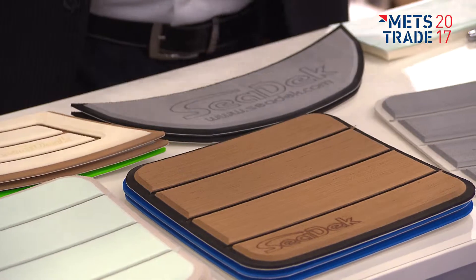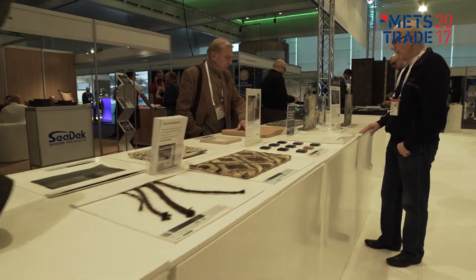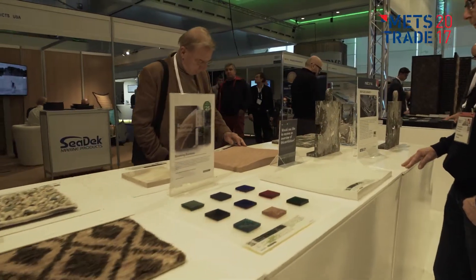METS trade is there for 30 years already. Numbers of exhibitors and visitors are climbing each year. But the main thing is that we always try to look for new developments within the industry, within the market.